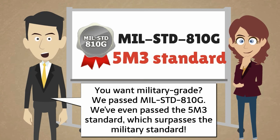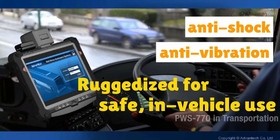We've even passed the 5M3 standard, which surpasses the military standard. It's definitely ruggedized for in-vehicle usage.